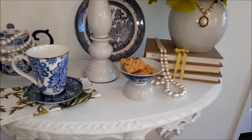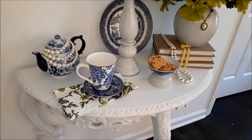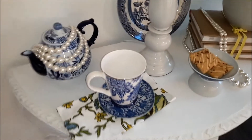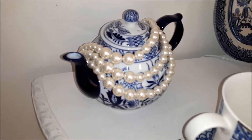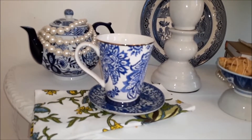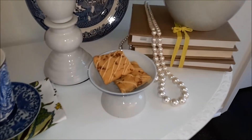So I brought out some of my fabulous blue and white to invite you for Tuesday tablescape tea. And no tea would be a proper tea without a teapot, a teacup, or some tea biscuits.